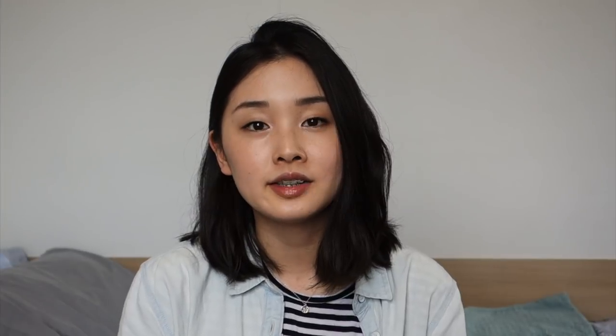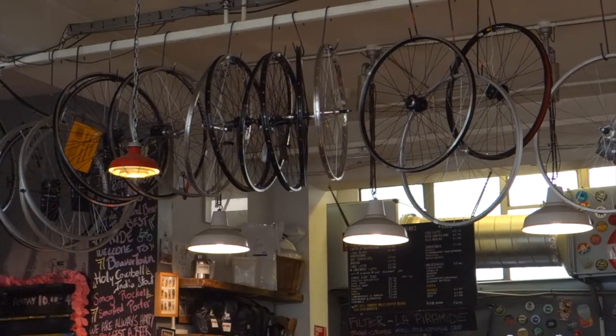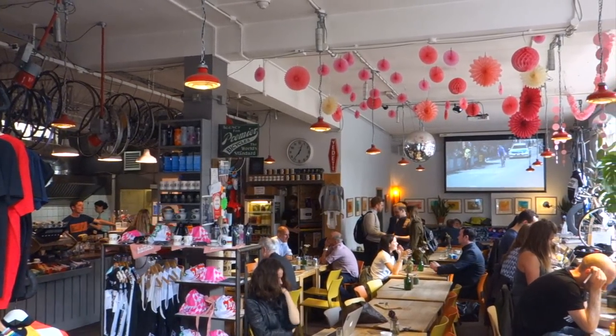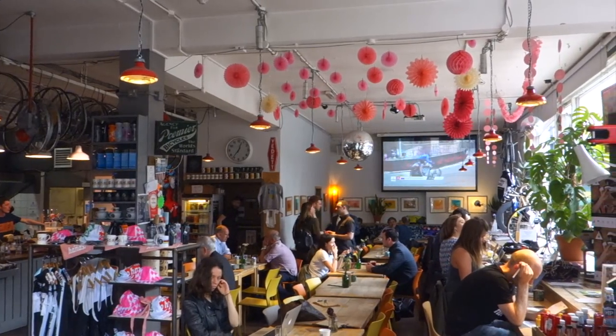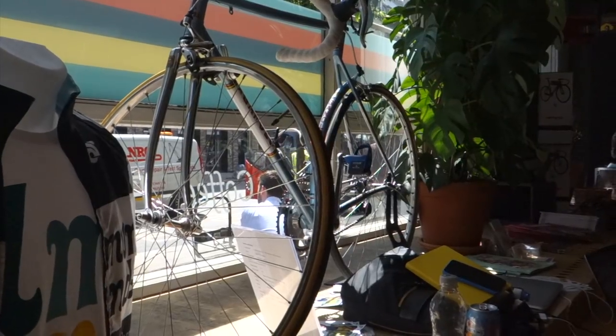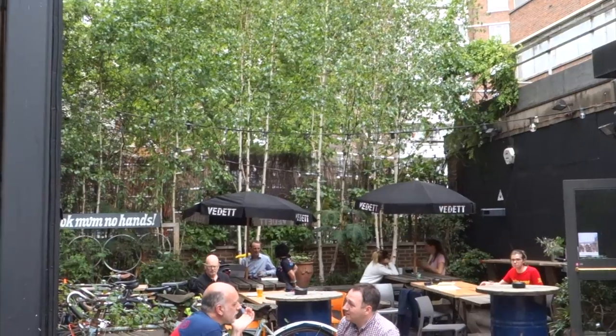Look Mom No Hands is a cafe and a bike shop, and I think they also serve beer in case you need to stimulate your creativity. They have this long bar along the main window of the cafe. There are lots of plugs there, and you can also people watch while you're working, which is always fun. They have regular tables for people who are eating in, as well as an outdoor terrace. One thing to note though is that their wi-fi is turned off Monday through Friday from 12 to 2 pm,